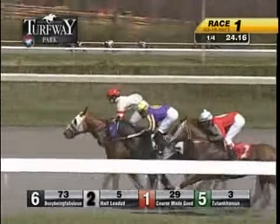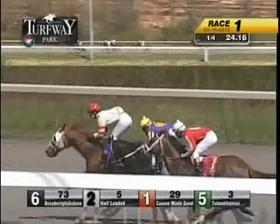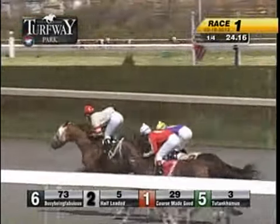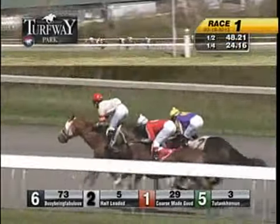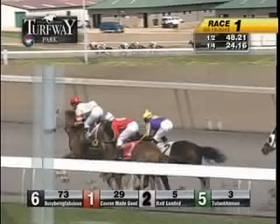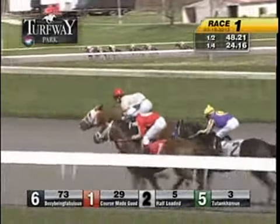From the outside, Busy Being Fabulous has a head in front. Half Loaded second, Course Made Good runs third, then Tutankhamen fourth. On the outside, Win It is fifth, then Champion Eclipse, and East Coast Trail. Half went in 48 and one.